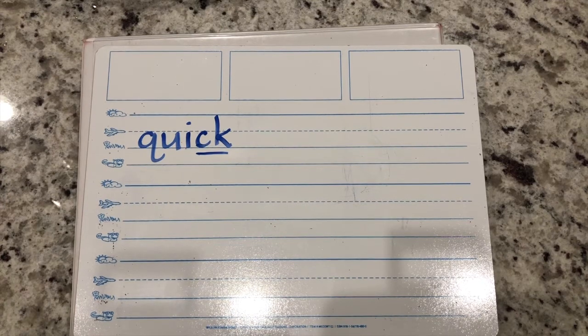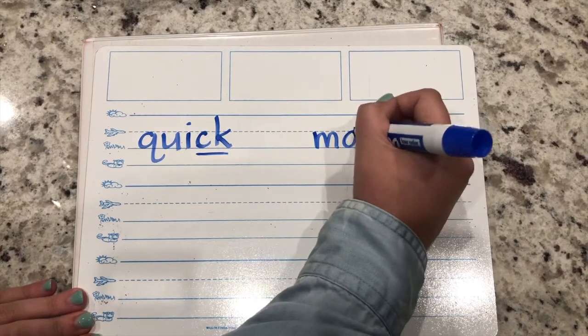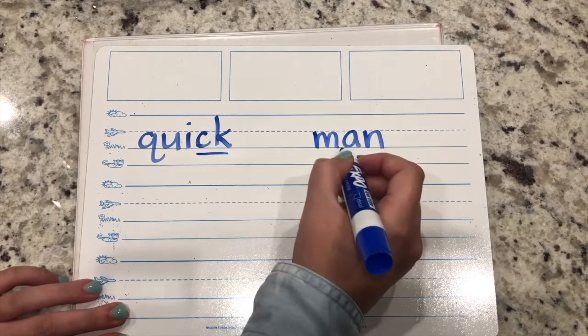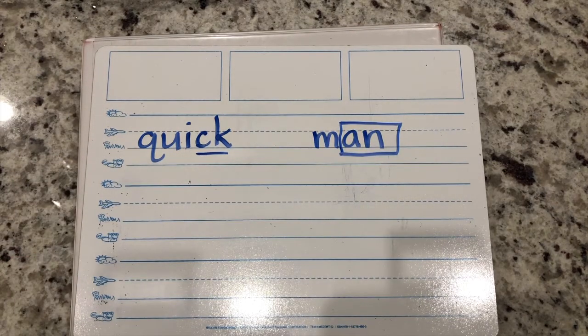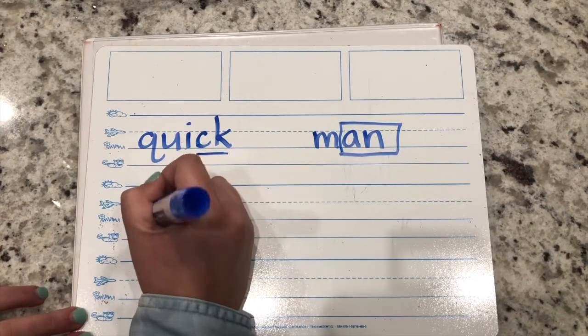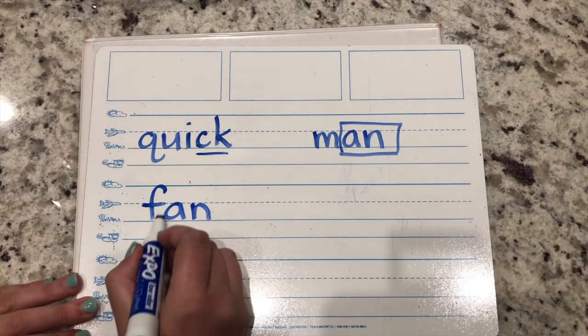Try the word man - M-an - man. What do we do to our glued sound? Put a box around it. Great. Let's do the word fan - F-an. Put a box around your glued sound.